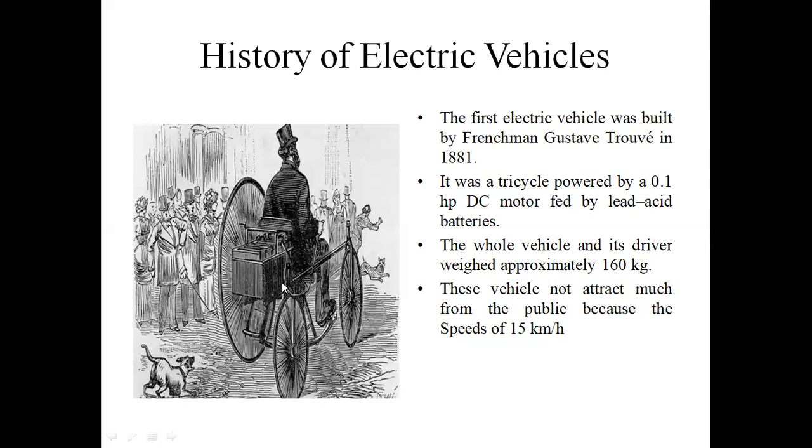This vehicle runs at 15 kilometers per hour. To summarize: the first electrical vehicle was introduced in 1881; it used a DC motor and lead-acid battery with 0.1 HP capacity; the vehicle weight is 160 kg; and the vehicle speed is 15 kilometers per hour.